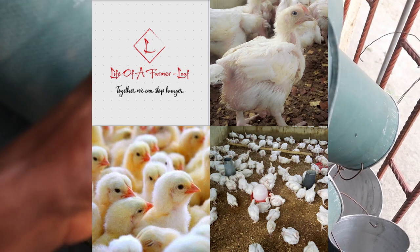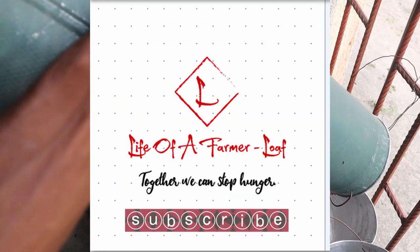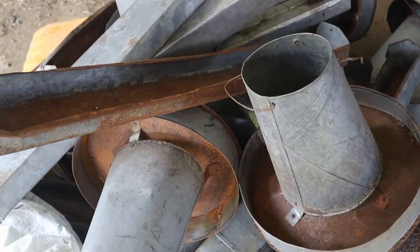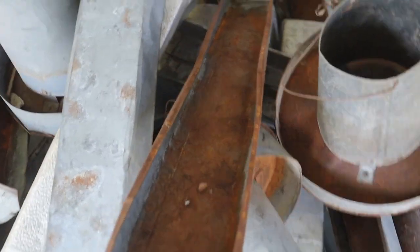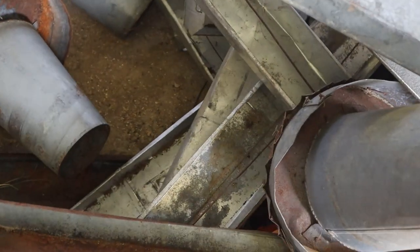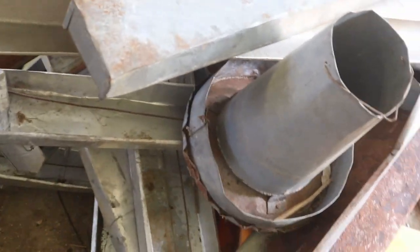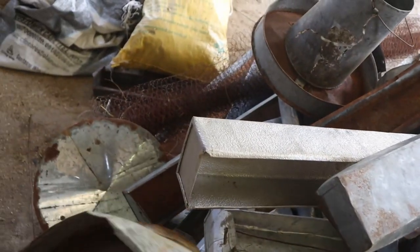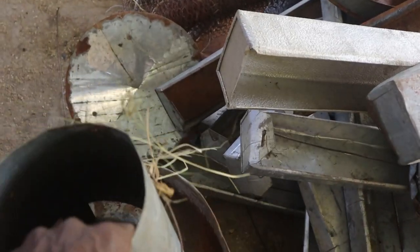What's up my people, welcome to my YouTube channel Life of a Farmer — LOAF — where we discuss farming in detail. I remain your loyal host Ishokri Avokiranyi, you can call me Avorans. If this is your first time, please click the subscribe button and the bell icon so that you don't miss any videos, and to all my old subscribers, I love you all.